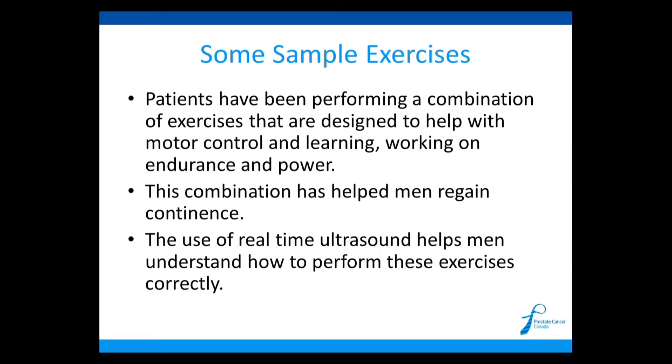Let's go over some sample exercises that will cover this. I usually have my patients perform a combination of these exercises to help work on all three aspects: motor control, endurance, and power. This combination has helped men regain continence. The use of real-time ultrasound helps men understand how to perform these exercises correctly.